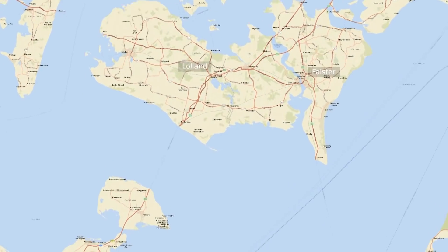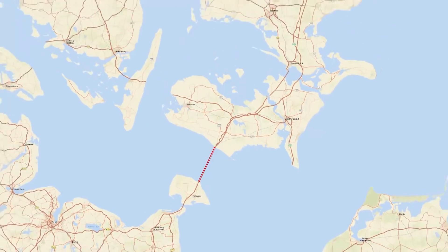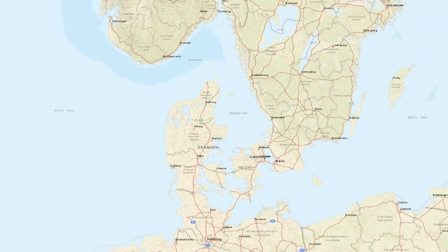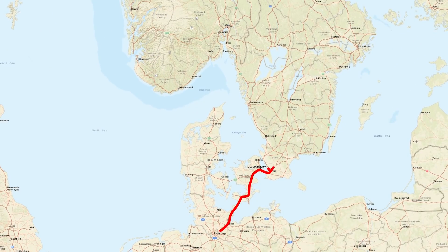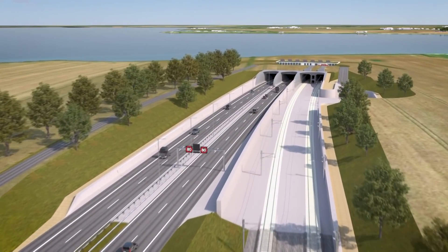Next to Lolland is the German island of Fehmarn, which is connected to the mainland of Germany by the Fehmarn Sound bridge. There is a gap between Lolland and Fehmarn. The construction of the Fehmarn Belt fixed link will enable a connection between these two islands, which in turn will enable a shortened and more direct road and rail route from Hamburg to Copenhagen and further to cities in Sweden and Norway, comprising a four-lane motorway and two electrified rail tracks.